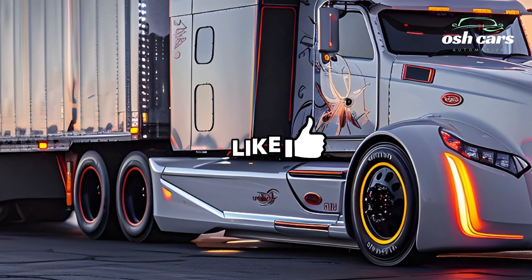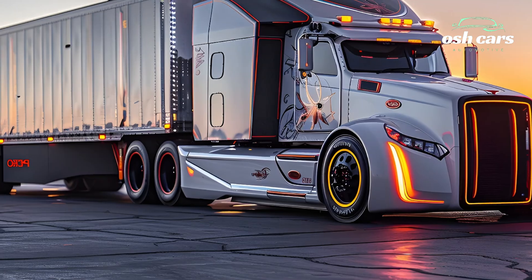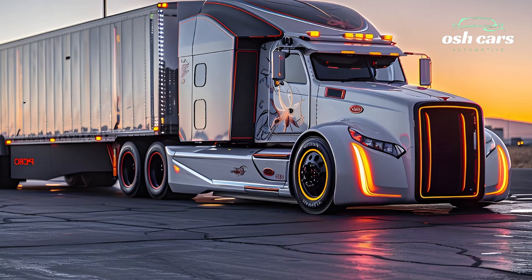Advanced connectivity solutions allow fleet operators to remotely track, diagnose, and optimize vehicle performance, ensuring that logistics run smoothly and efficiently.